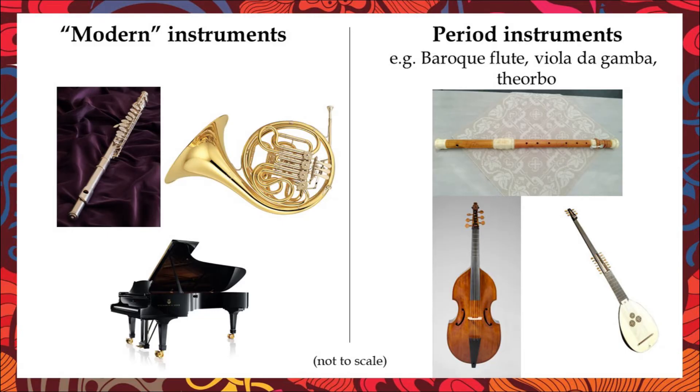There are two things you can do to achieve historically informed performance. One is to use period instruments instead of modern instruments. For example, modern flutes are made of metal, but Baroque flutes were wooden. Similarly, instead of performing J.S. Bach's Preludes and Fugues on piano, we can play them on harpsichord, a keyboard instrument that was far more common than the piano in Bach's day.